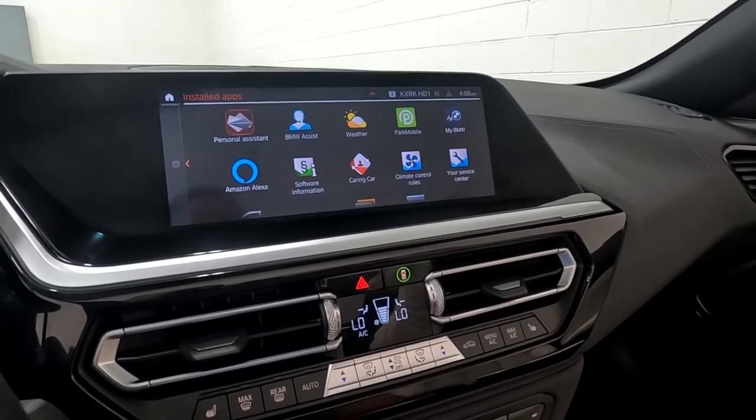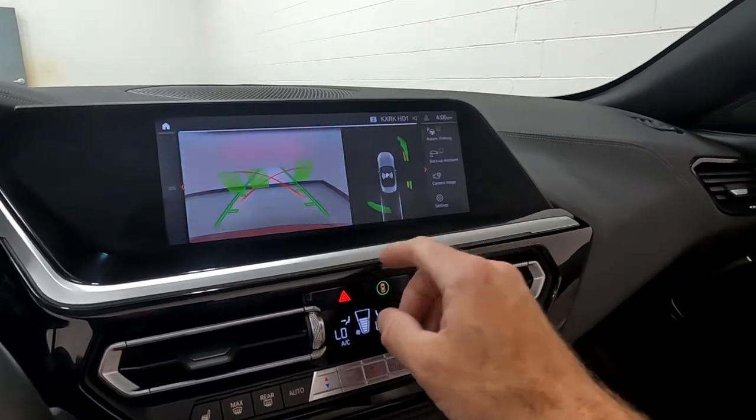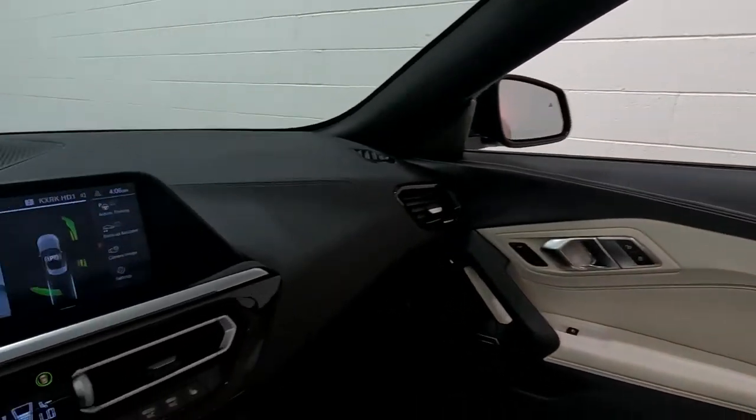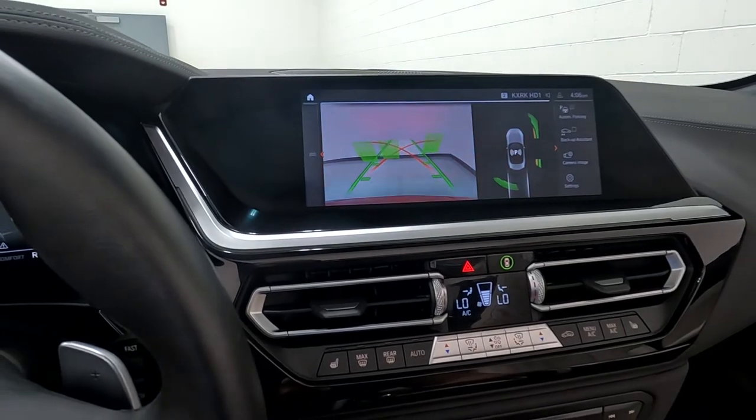If you want to see the backup camera, we'll go ahead and put it in reverse. There's your backup camera, and I am near walls so those sensors are working correctly — it is alerting me that I am near a wall.